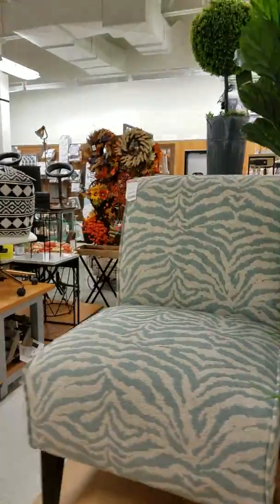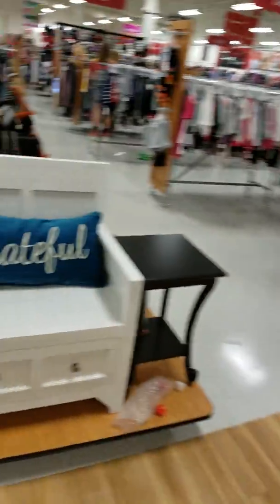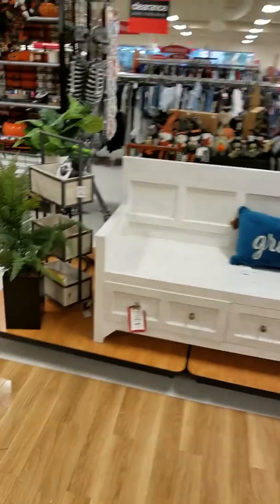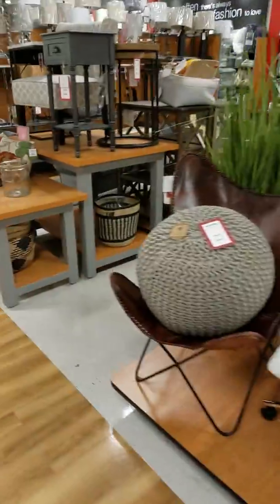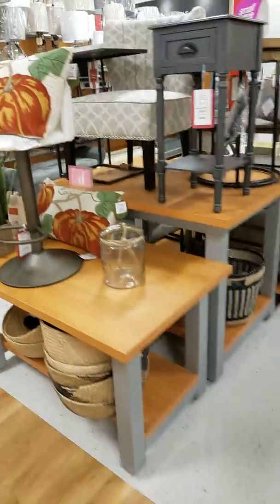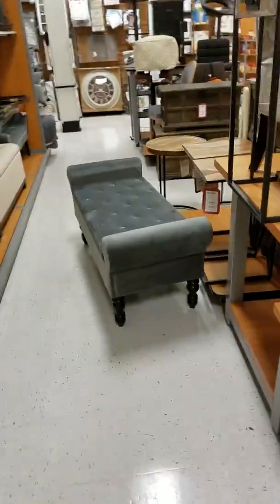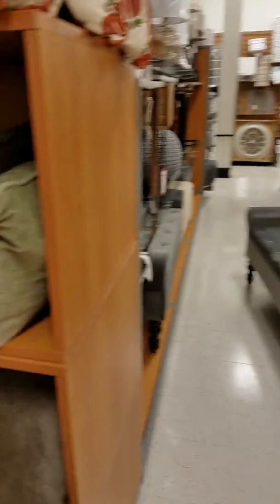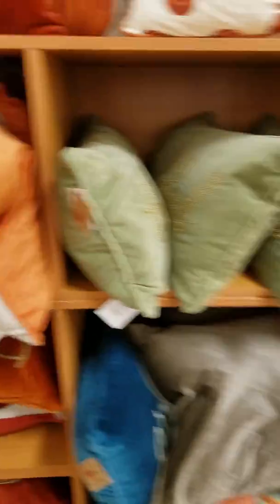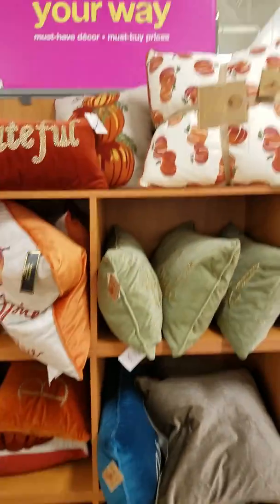Alright, here's the home decor kind of spiel. Oh, look at this — nice, $2.50! Pumpkin pillows! I love that bench — oh, love it. We get benches at work but I haven't seen one like that. Look at the pillows!